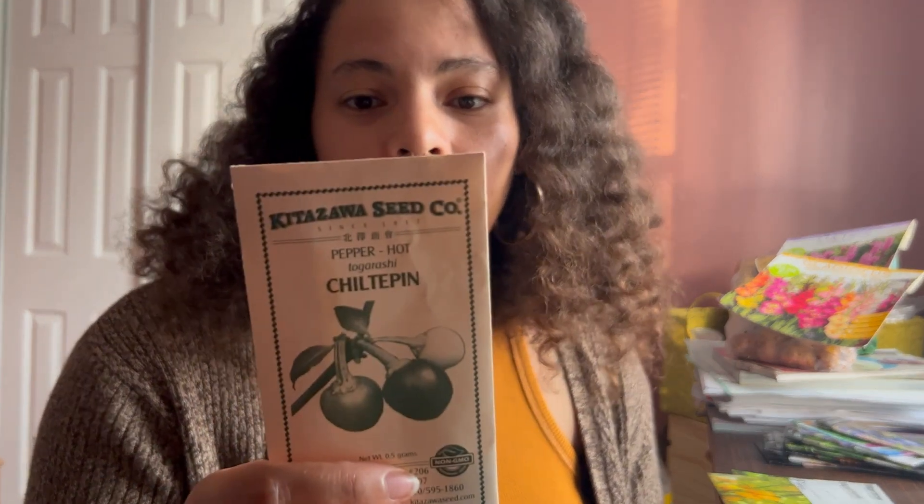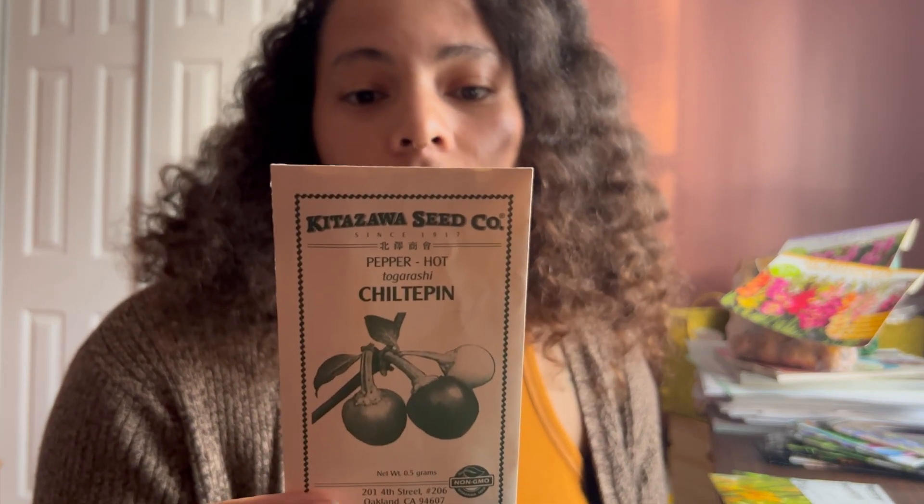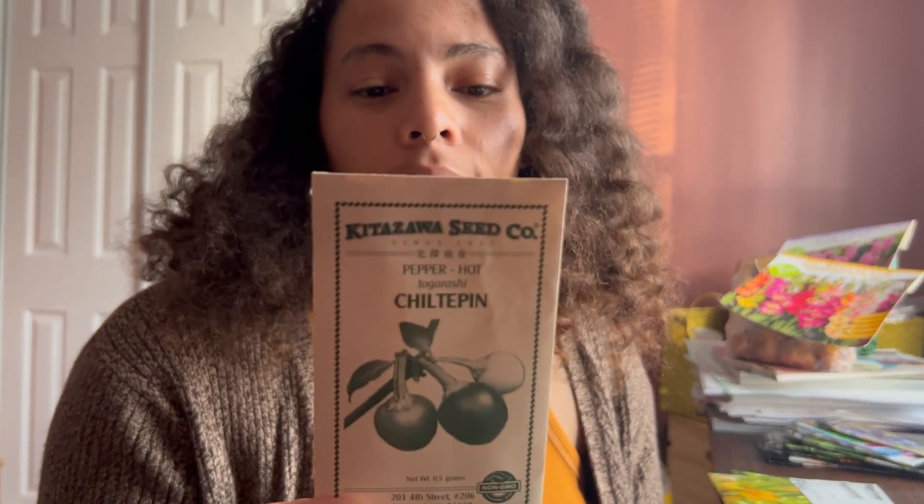This is the Chiltepin pepper — I hope I'm pronouncing that right. This is the only wild native chili pepper in the U.S., so that'll be fun. I think this will make a really good hot sauce. These seeds are from Kitazawa Seed. I ordered a bunch of seeds from MiGardener this year because they had really affordable prices. A lot of labor goes into producing seeds on a small organic scale, so I don't mind paying the cost sometimes, but sometimes I really just need a two dollar pack of seeds.